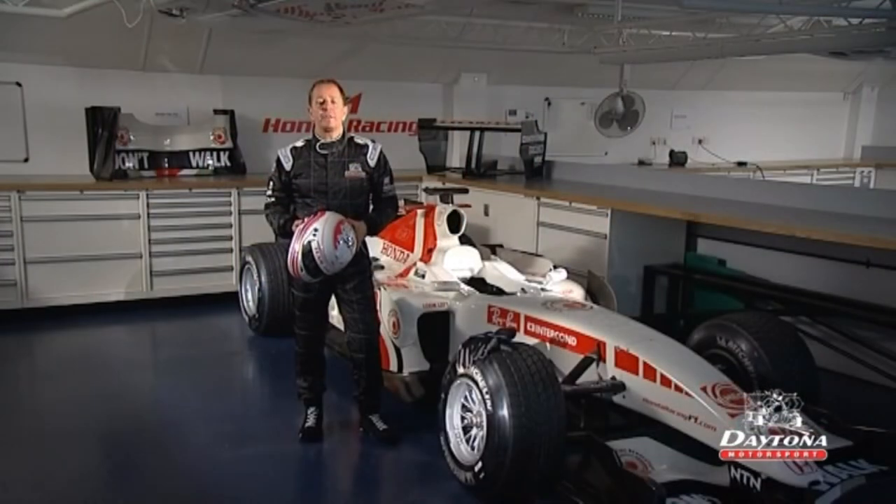Hello everybody, I'm Martin Brandl and welcome to Daytona. Today's event is all about having a great time and hopefully improving your driving skills too. Before we go any further, I need to talk to you about motorsport safety.